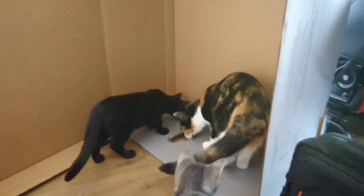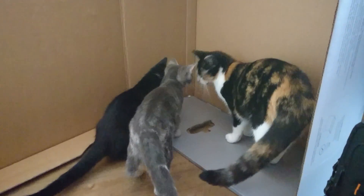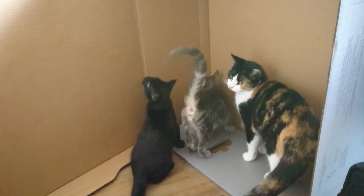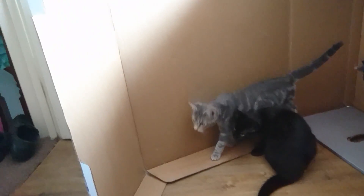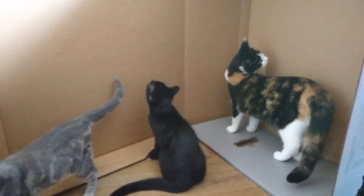Also, as I said, the whole thing comes pre-assembled — you don't have to attach the mount or anything — and that means it comes in a massive box. And that means the cats get a new fort.